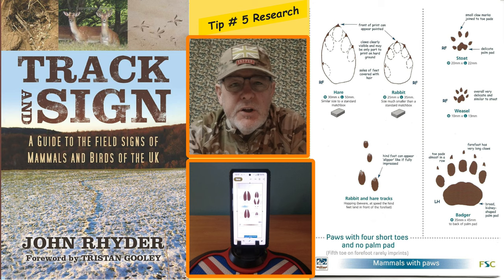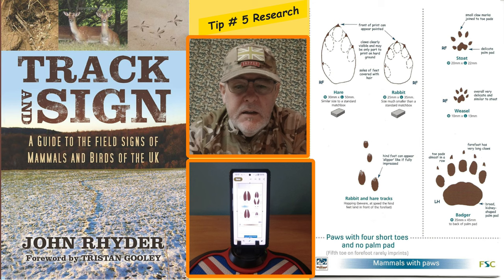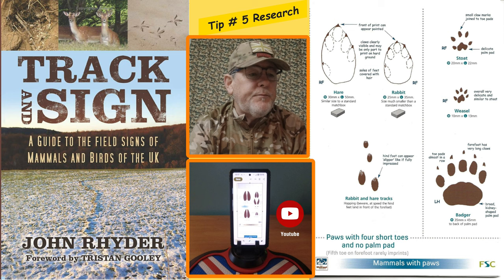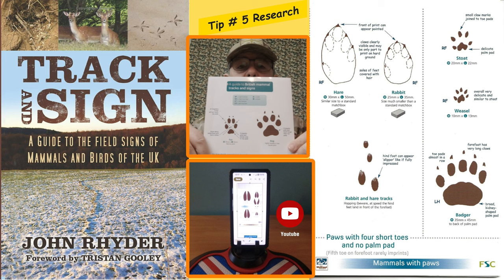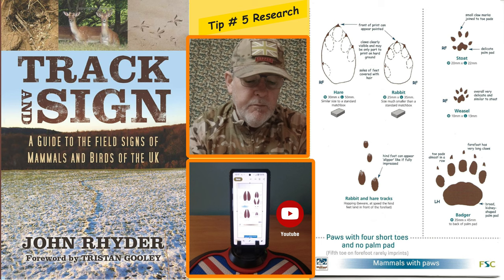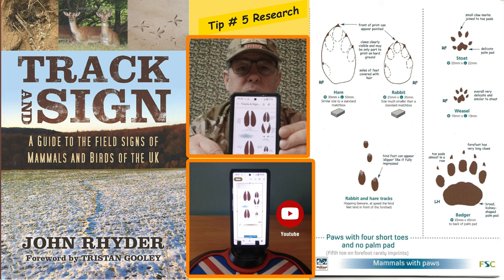Tip number five in tracks and signs is all to do with research. It can be quite a complex subject if you're a complete beginner, and it can be quite a lot to take in, so you need to get your research straight. Obviously because you're watching on YouTube that's a good start. I would also recommend this book, Tracks and Signs — you can get it on Amazon — and also a nice leaflet from the Mammal Society here in the UK. I've scanned it and put it onto my mobile phone, so all the tracks and signs from that leaflet are right there when I take it out into the field with me.